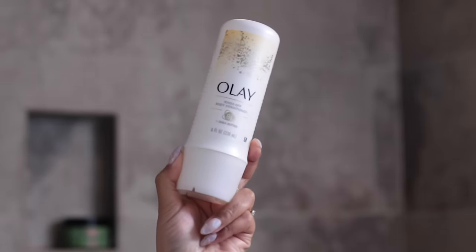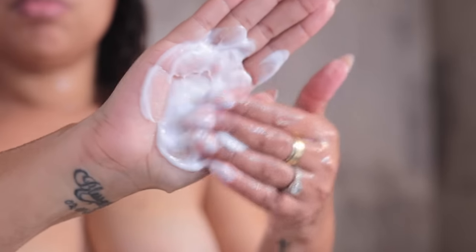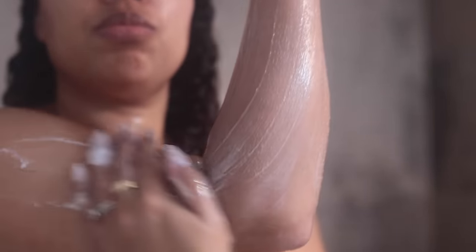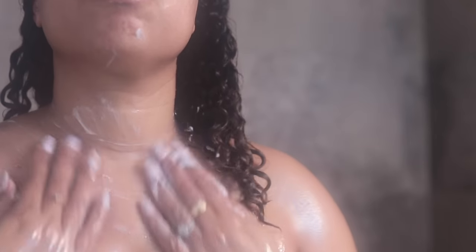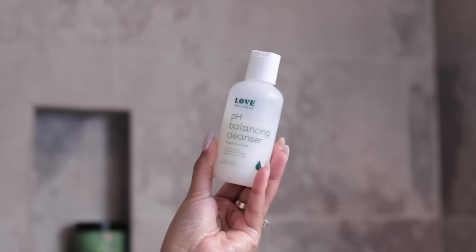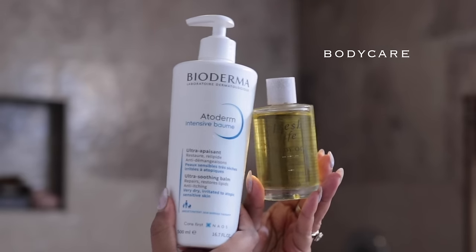My last step in the shower is this Olay body conditioner. I love this stuff so much — it feels luxurious. If you have dry skin, these steps are really going to make a difference. And again, this is what you're going to do once a week — I'm not saying do it every single day, but once a week, taking the time to just pamper yourself and make yourself feel good is everything. And then feminine wash — do not use your regular washes down there. Use something that's going to keep everything nice and balanced.